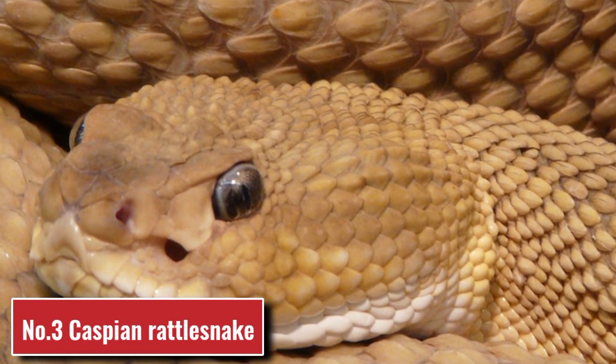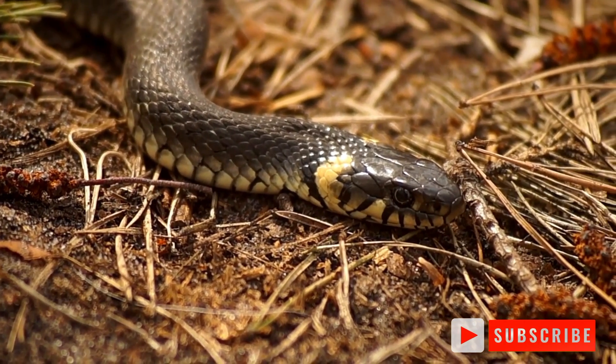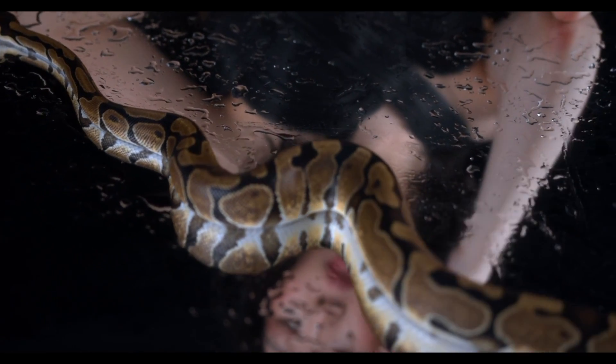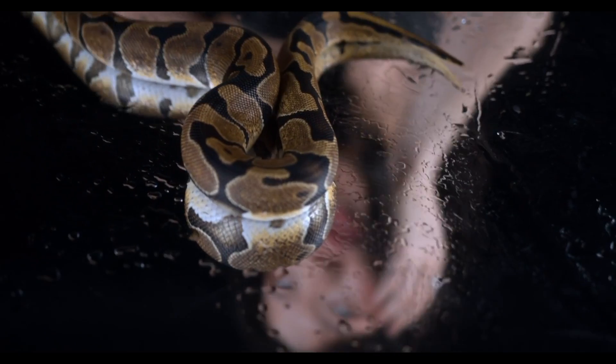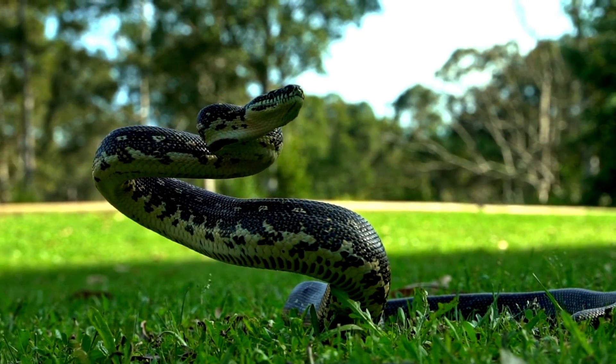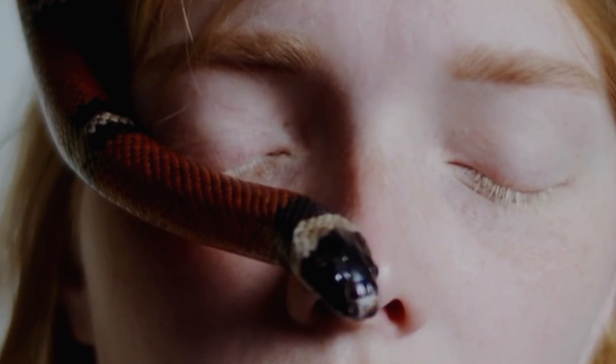Number 3: Caspian Rattlesnake. The Caspian Rattlesnake is not poisonous, but it more than compensates for this with its incredible aggressiveness. Its readiness to attack can be determined by it curling its body into rings — this is its way of preparing for a jump. It always aims to bite its victim in the face or neck.